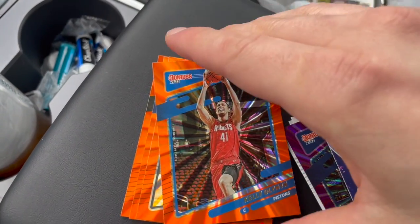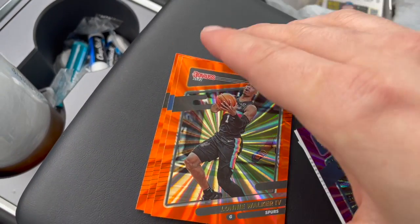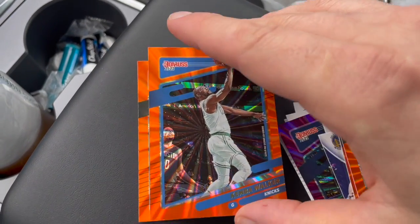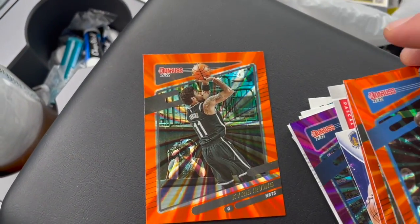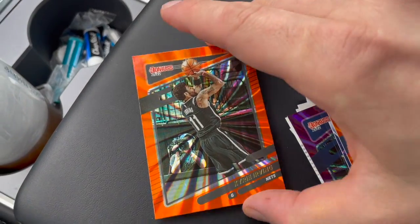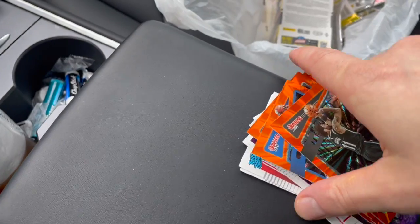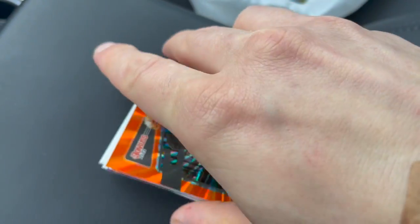The only thing I don't love about these cards or this year is just the fact that a lot of these photos were taken from the bubble days when fans weren't in the seats. So I just don't think the cards themselves are as exciting or interesting.